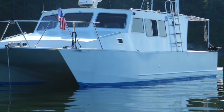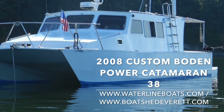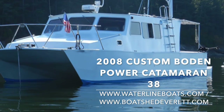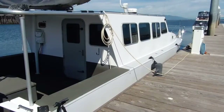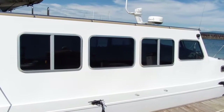Hello! Thanks so much for joining me today. This is Gretchen Miles with Waterline Boats and Boatshed Everett. We'll be touring the 2008 Custom Boat and Catamaran 38 today and you can find complete details and more photos on our websites, www.waterlineboats.com and www.boatshedeverett.com.